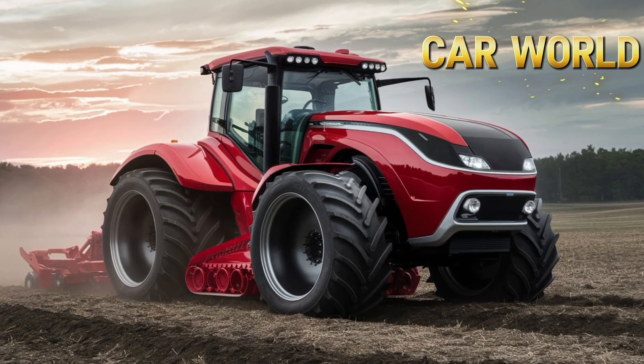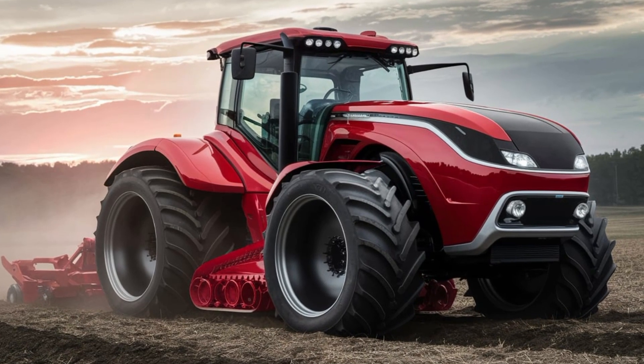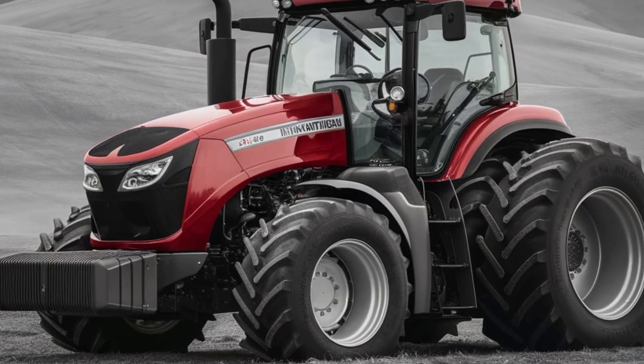Welcome to Car World, where we explore the latest and greatest in the automotive world. Today we're venturing off the beaten path to take a closer look at the 2025 International 1468 Tractor, a legendary workhorse that's been revamped for the modern era.